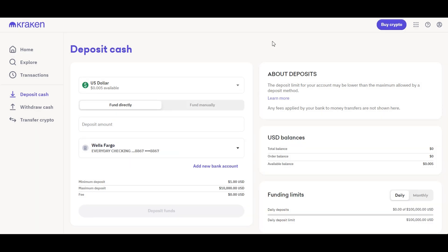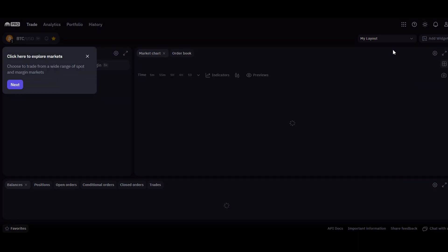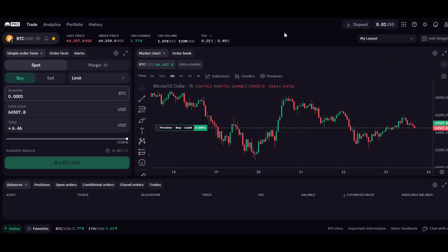If you want to use Kraken's advanced trading features as a professional or day trader, go to the menu button in the top right corner and select Kraken Pro. Here you can spot trade, margin trade, and trade futures, as well as place limit orders anytime for any price. Let me walk you through the Kraken Pro features — from understanding market orders to mastering limit orders for buying and selling.